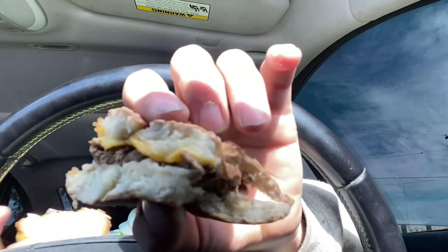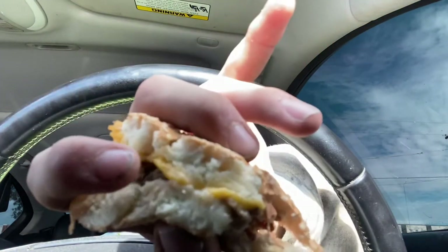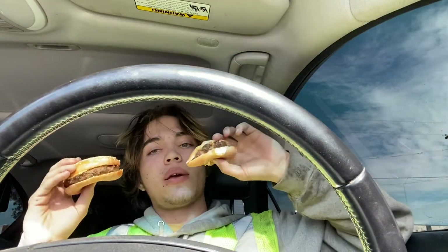It's real wet — I don't know if you can tell but it's like soggy right there, right there. Cheeseburger though, pretty gangster.